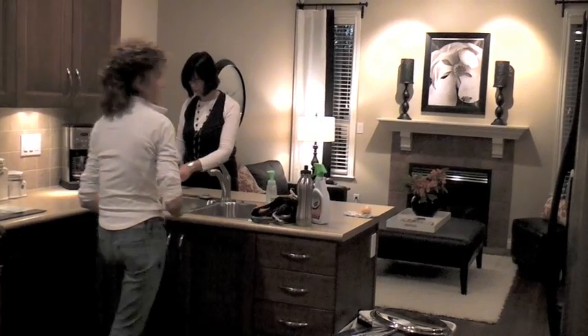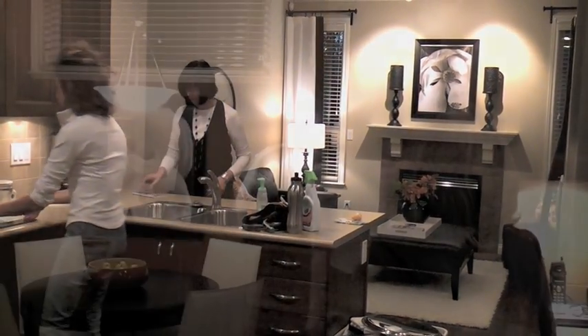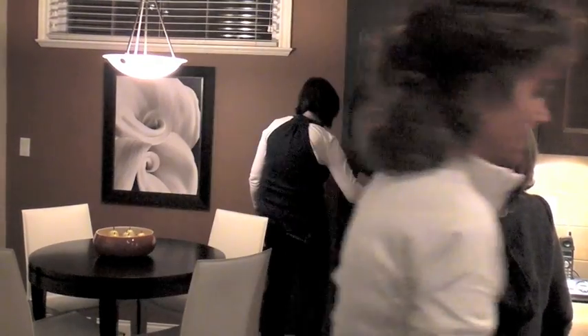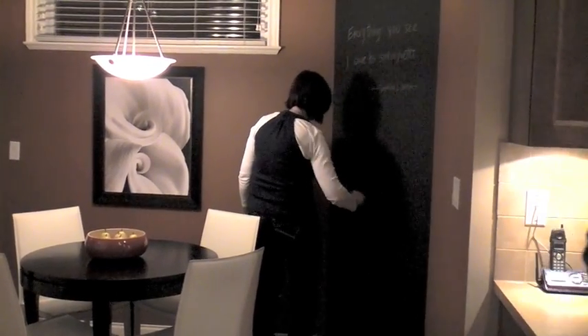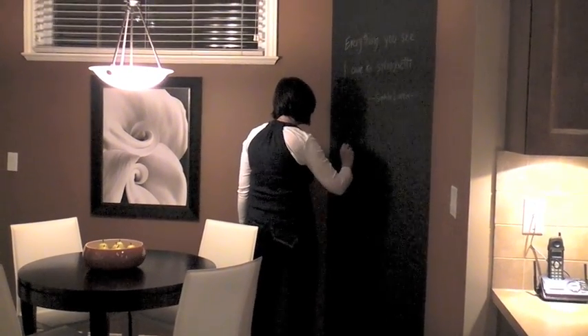Cream of cherry soup. Chicken Gordon Bleu. That sounds kind of interesting. Ten days to Paris. Yeah, what's that? Ten days to Paris. I like that. That's better.